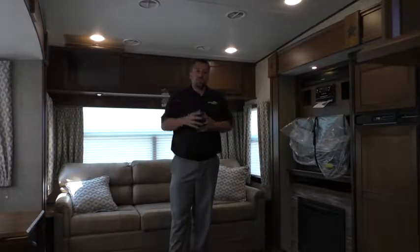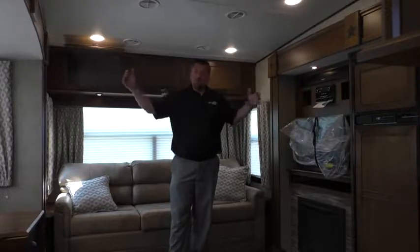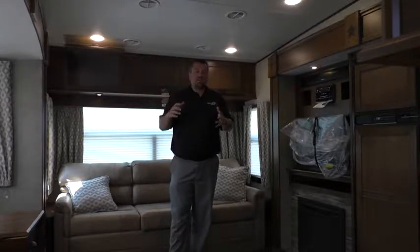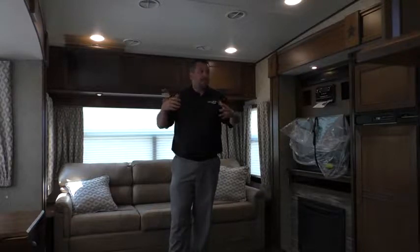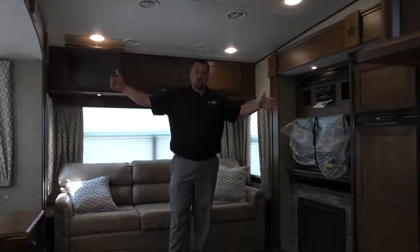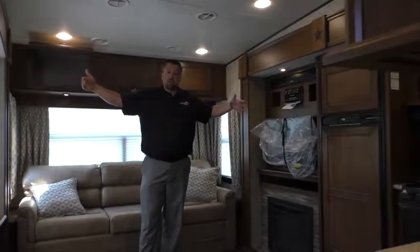One of the things that's always set the Open Range lineup of fifth wheels and travel trailers apart — and we've preached it a bunch and I'll say it again — is more room but less weight. That's been our motto from the beginning. One of the things that we do different from almost everybody else on the market, especially at this size, is we build on a 100-inch wide platform instead of 96. So we're four inches wider just in our box size.